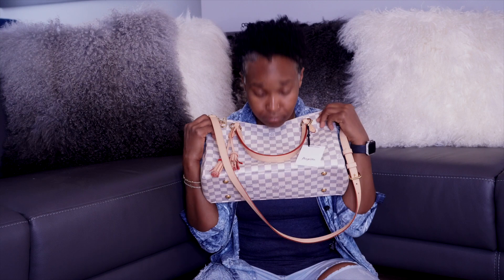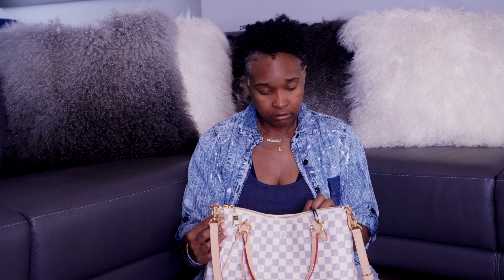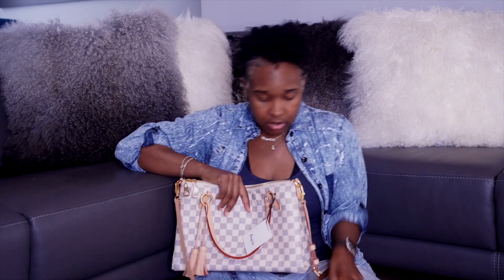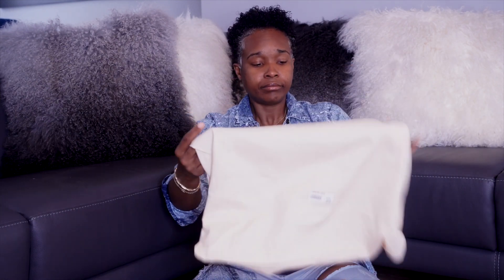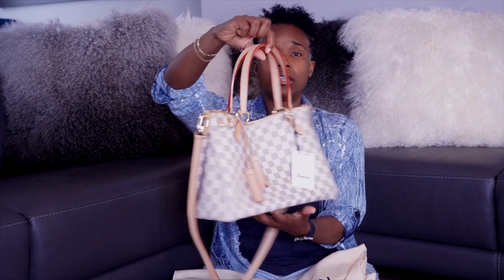Do I love the bag? Absolutely. It's exactly what I wanted. Here we are — I love it. It came in a box. It came with the dust bag. This bag doesn't come with a little pochette — it's just the bag. I love it, it's perfect. It comes with its tassels so you don't have to buy any additional tassels. And the inside of it is impeccable.